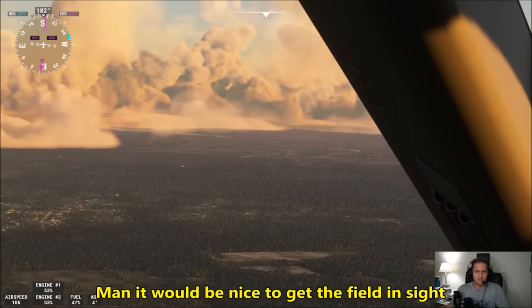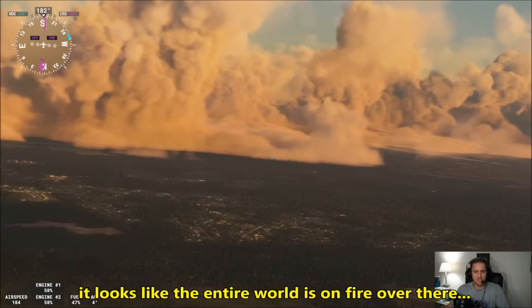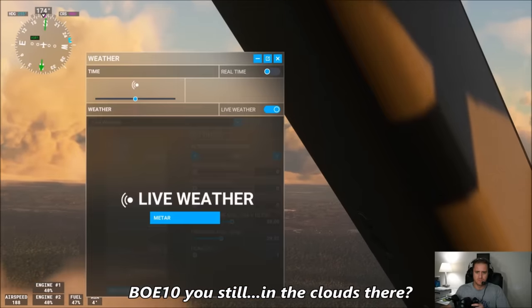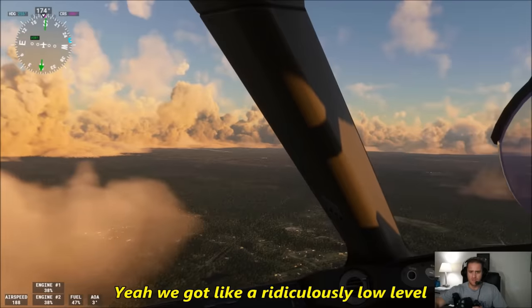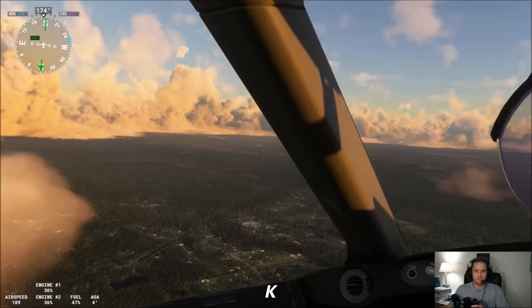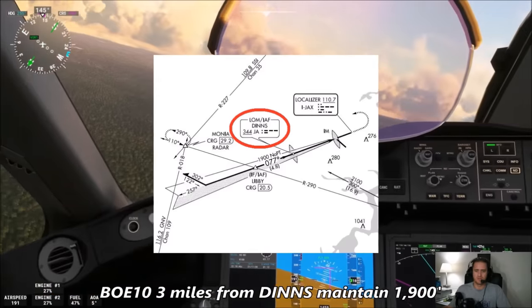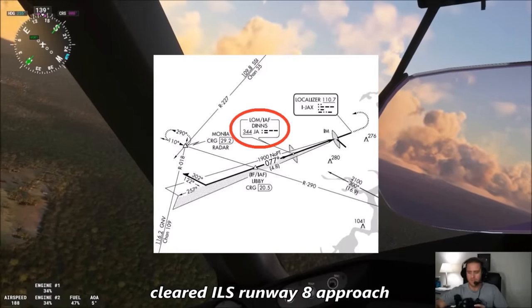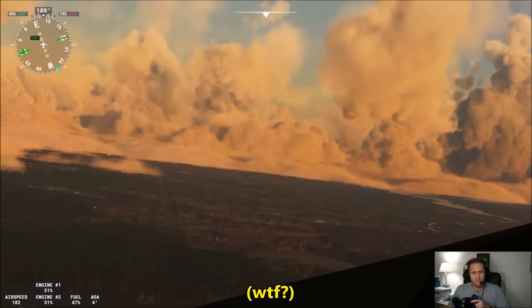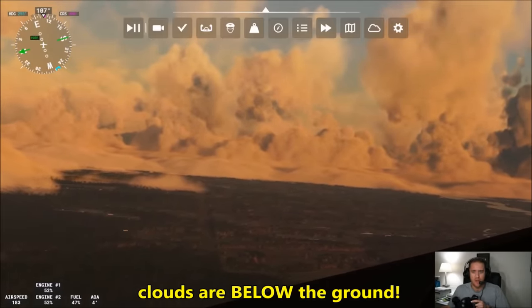It'll be nice if we get the field in sight, but we just have those clouds — it looks like the entire world is on fire over there. Boeing 10 Heavy, still in the clouds there? Yeah, we've got a ridiculously low cloud layer just above the airport. Boeing 10 Heavy, three miles from Dens, maintain 1,900 until established on the localizer, cleared ILS runway 8 approach. Cleared ILS runway 8, Boeing 10 Heavy. The clouds are literally below the ground — that's not even fair. This is bullshit.